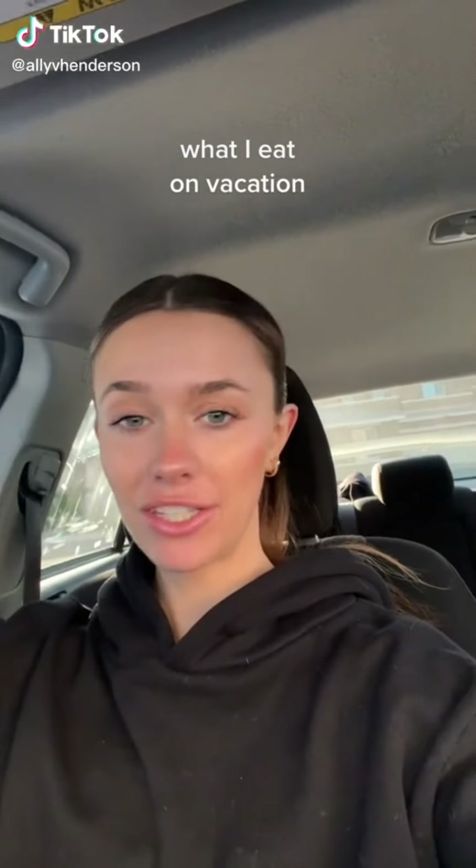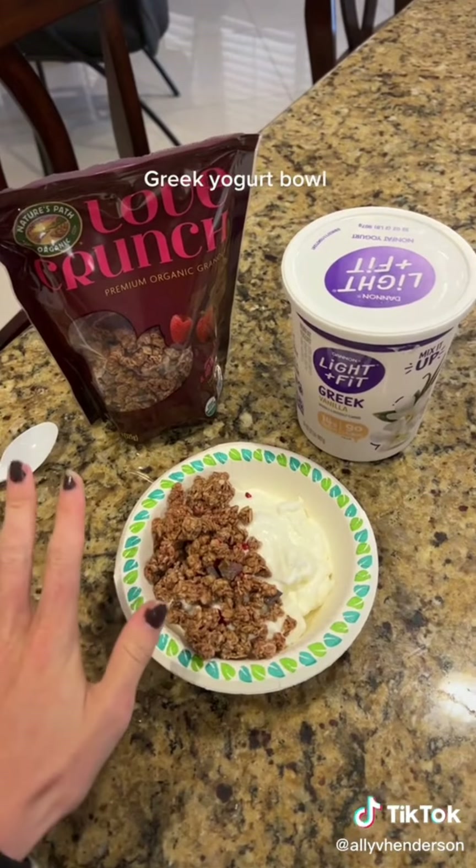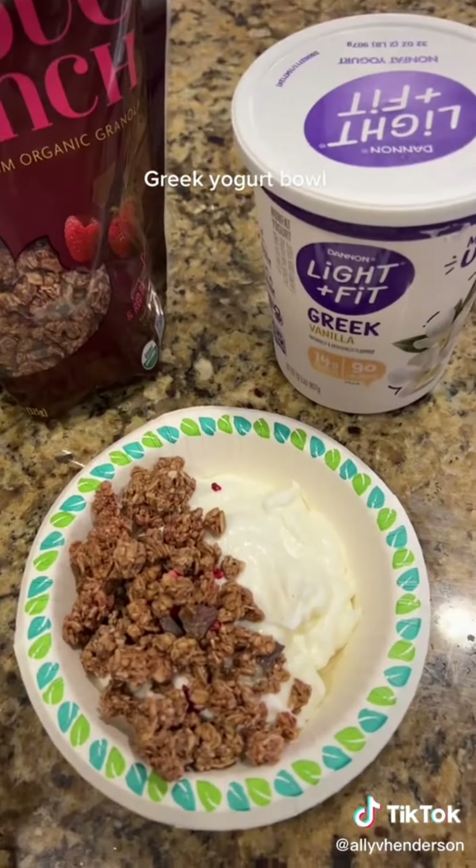Good morning — taking you on a what I eat in a day while on vacation. I'm going to show you everything I eat on vacation to help me stay on track because I don't want to wake up bloated every single day. First things first: I had cold brew today — cold brew with a splash of cream. This is my go-to high protein breakfast, super simple.